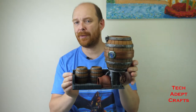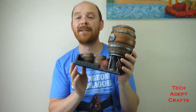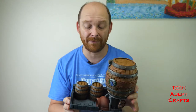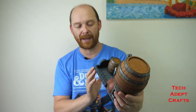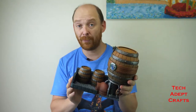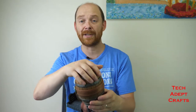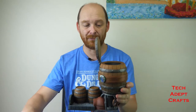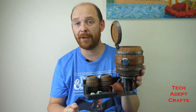G'day and welcome to another episode of Tech Adept Crafts. Today we are looking at the January Patreon issue — this amazing dice tower designed by Ian Lovecraft, an old piece he has reworked for our Patreon. It is beautiful: a Dwarven Brewery with this massive keg on top which is your dice tower, and you roll the dice down into the green room.